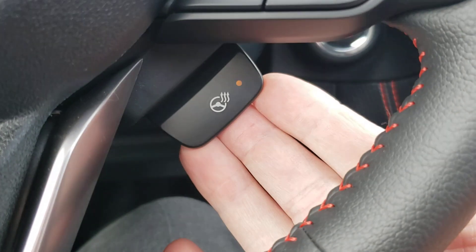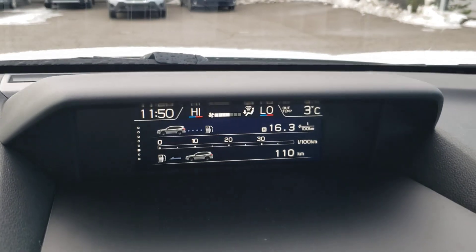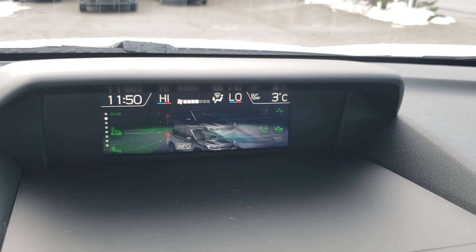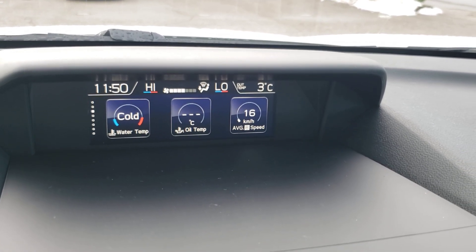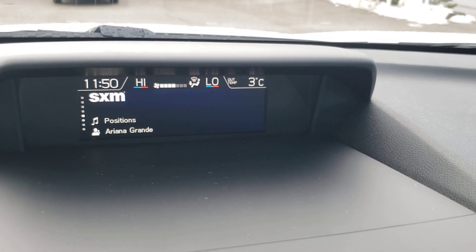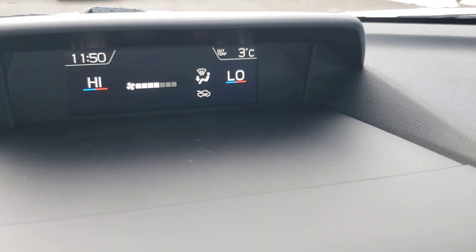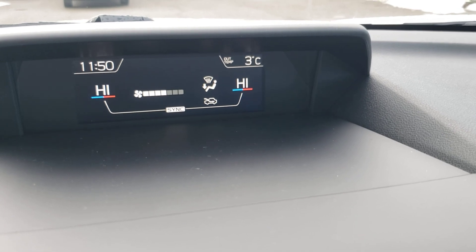New for 2021: a heated steering wheel on the Sport to keep your hands toasty. Up top there's a small information screen you can cycle through using the info button on the left side of the steering wheel — it gives you a bunch of useful information while driving and also displays climate control. High is 30 degrees, low is 15, and it's easy to sync it back to one temperature.